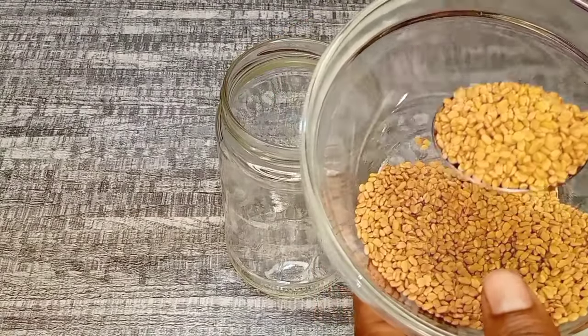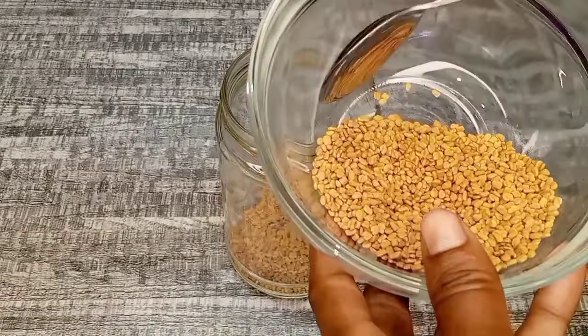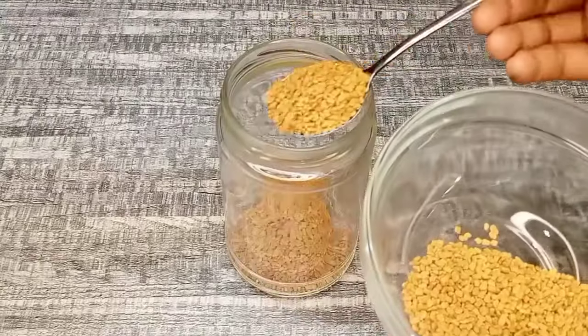Now I'm going to go ahead and transfer fenugreek seeds to a clean jar. I'm going to be using only two tablespoons of fenugreek seeds. You can use any quantity depending on the amount of treatment you want to make.